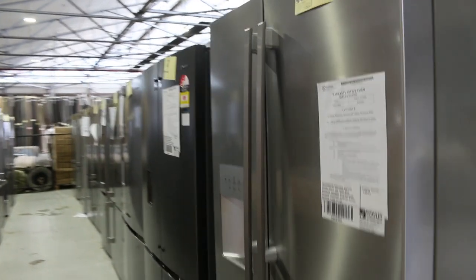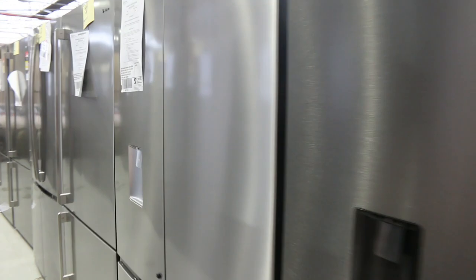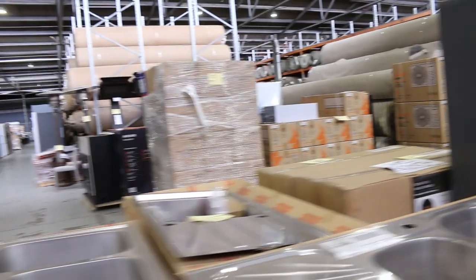Lots of fridges in tomorrow — really nice. Electrolux, Kelvinator, Westinghouse — really good brands. Most of them with 12 months warranty, some with even more. A really good offering.